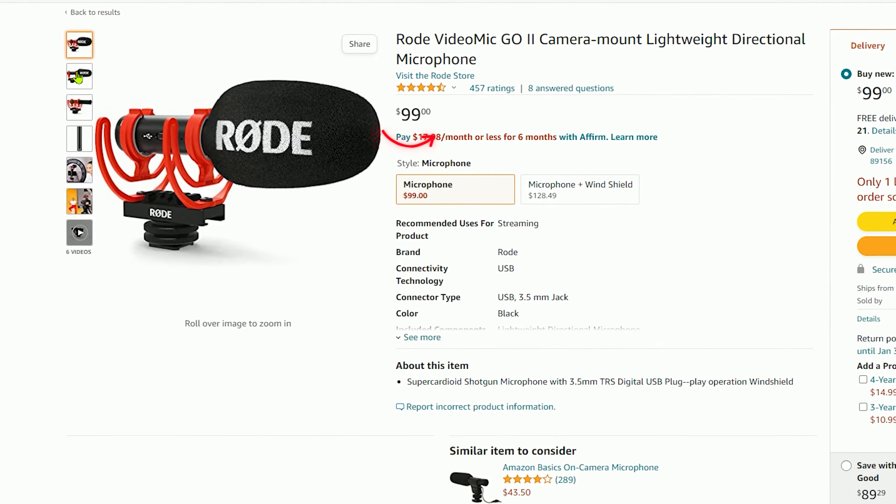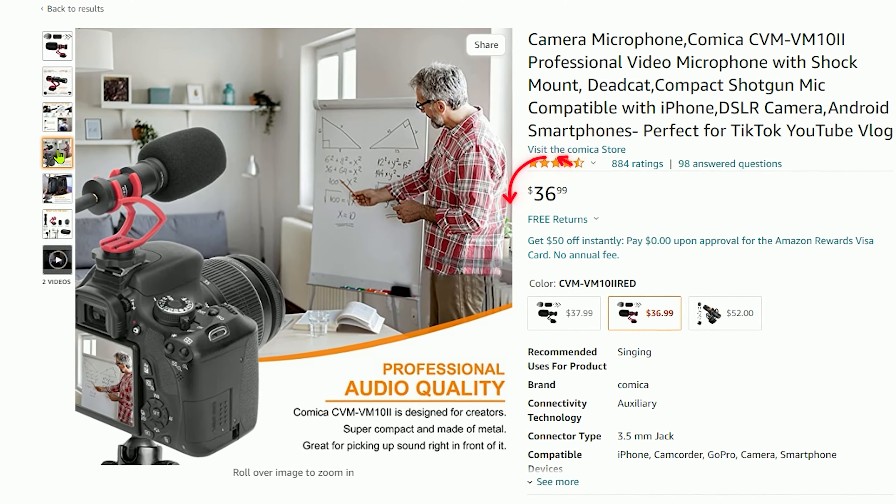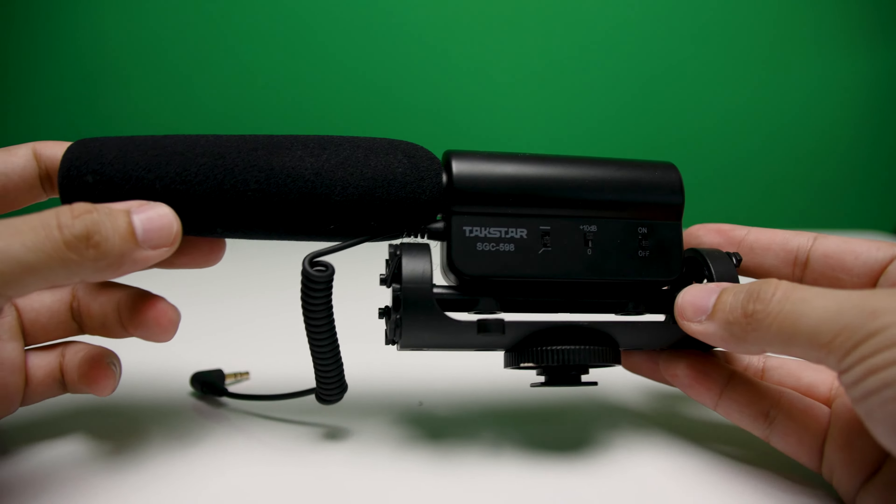The next thing that's obviously important to creating content is audio, and leveling up your audio is super important. They say that 50% of the viewing experience comes from audio, so you can have the best quality video but if your audio is horrible, people will just be turned off by it. There are some really cool options under $100: the Rode VideoGoMic, Comica has a few different microphones under $100 as well, and one of my favorite all-time microphones I've used for years on this channel is the Tacstar SGC598. All of these microphones will work directly with your camera as long as you have a microphone port.